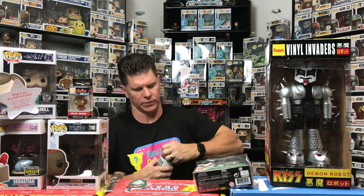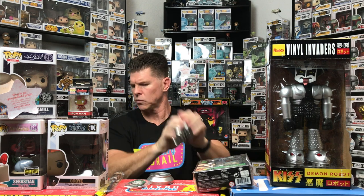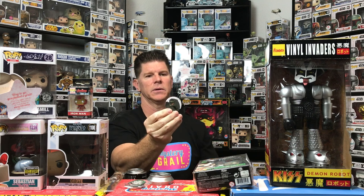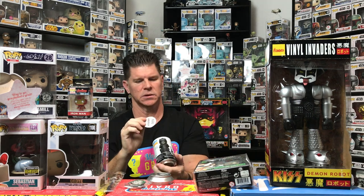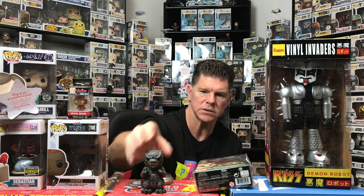I haven't been too lucky with the sodas lately. And there we go — just a common, one in ten thousand five hundred. Here is Godzilla. Cool, cool, cool.